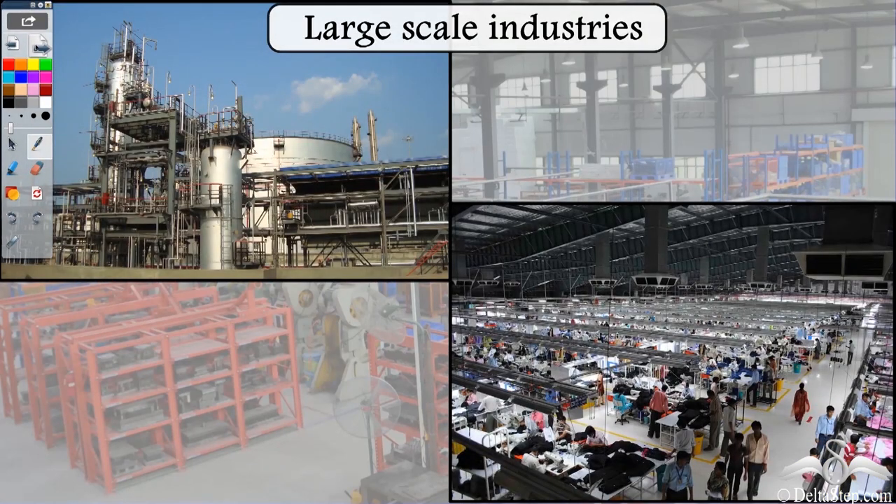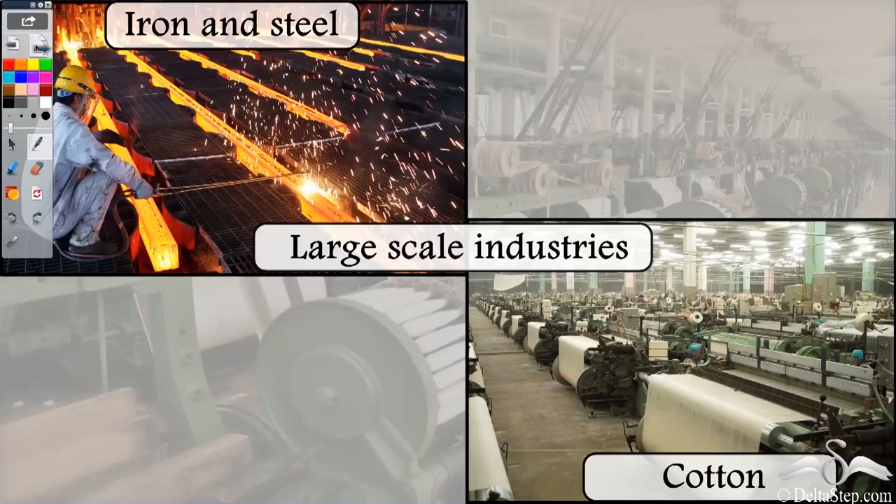Now we have industries like the one we saw in the first video, which are huge. These industries have got a lot of different types of machinery, a lot of people working in them, and the products are also produced in huge numbers. These types of industries are known as large scale industries. Some examples are iron, steel, and cotton.